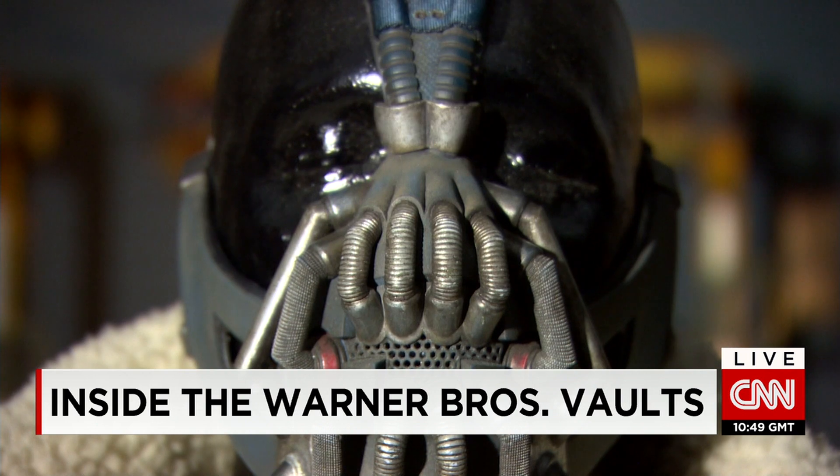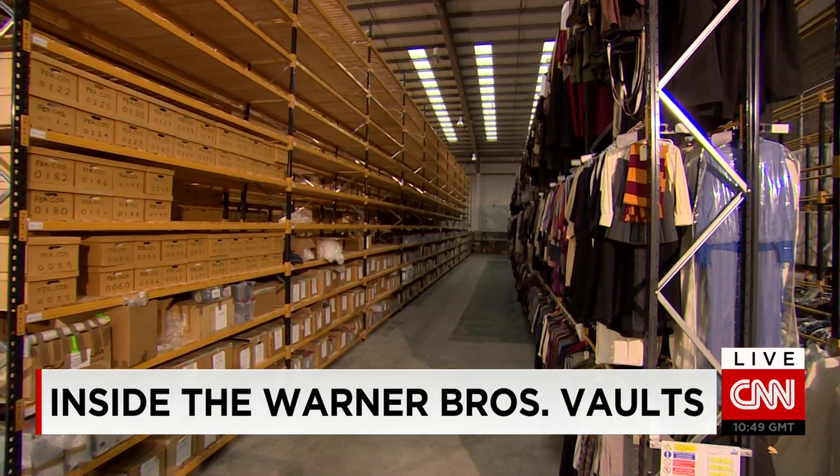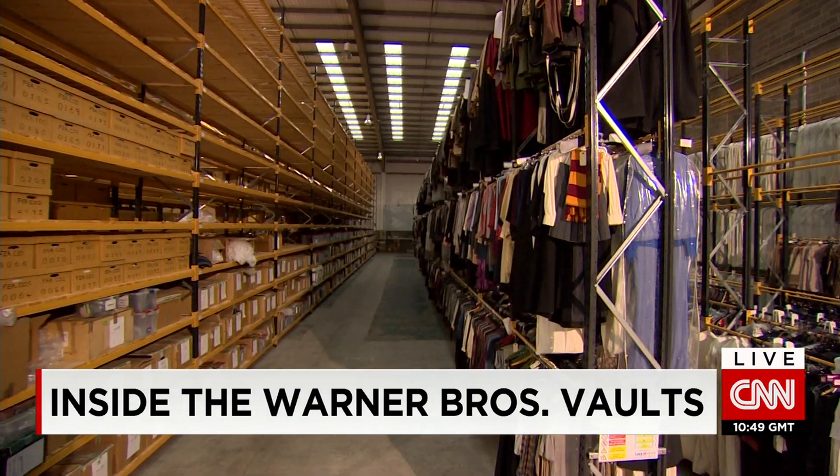Some of the props were stored so they could be repurposed later on. But above all, Warner Brothers says it's about preserving their shared history. Today, the value of memorabilia is huge — people love and connect with those assets, those television shows and feature films.